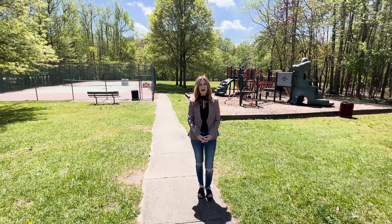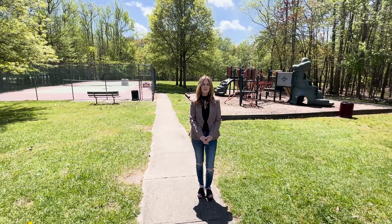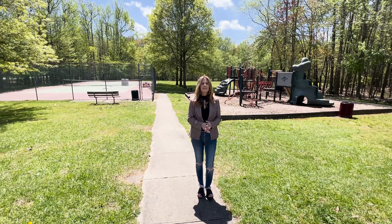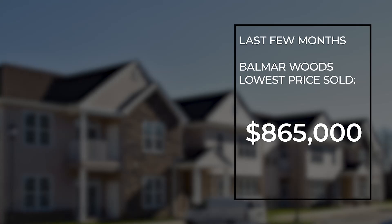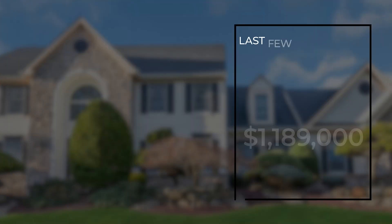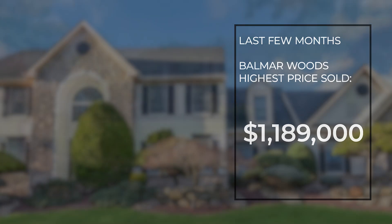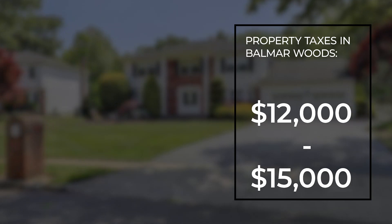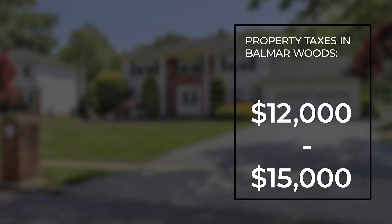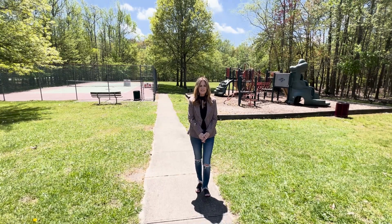Now that you know a little bit about Balmar Woods and why it's such a desirable place to live, let's talk about what you can expect to pay for a home here. Like in most areas, home prices have increased significantly in recent years. In the past few months, the lowest priced home sold was $865,000 and the highest priced sold home was $1,189,000. As for property taxes, you can expect to pay between $12,000 to $15,000 depending upon the home square footage, property size, and amenities.